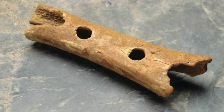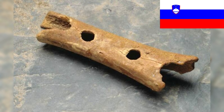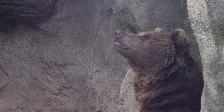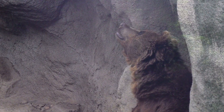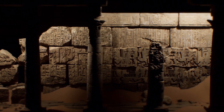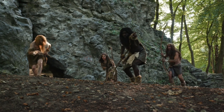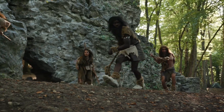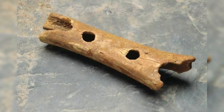The Neanderthal flute, discovered in Slovenia, is the oldest known musical instrument, dating back around 50,000 years. Made from the bone of a cave bear, it features strategically placed holes, indicating it was used to create musical sounds. This remarkable find offers a glimpse into the creativity and cultural practices of Neanderthals, suggesting they had the ability to produce melodies and engage in early forms of musical expression. It stands as a profound symbol of early human ingenuity.